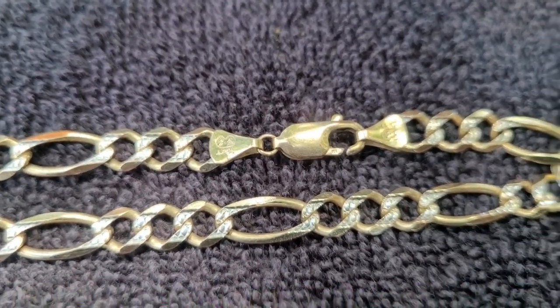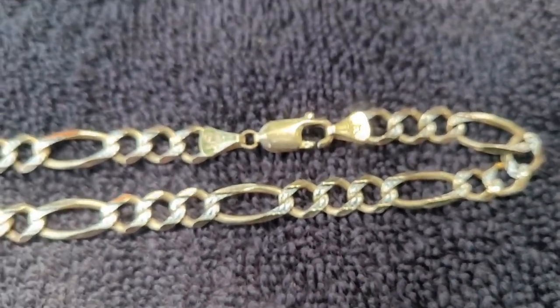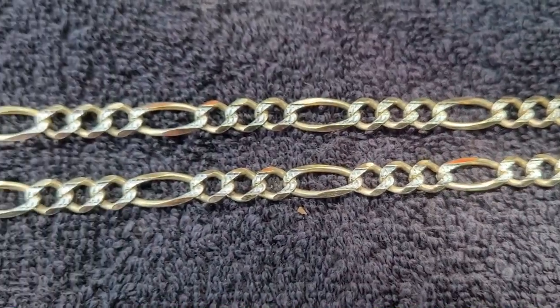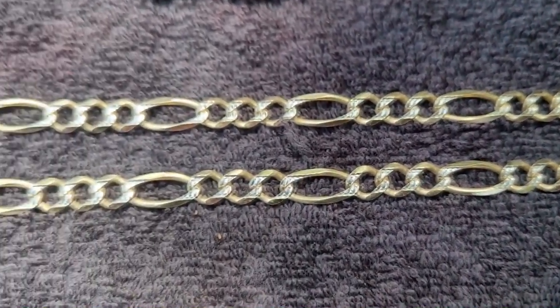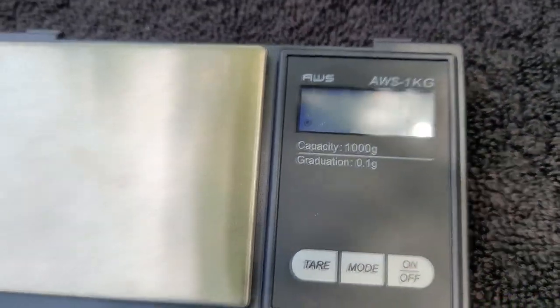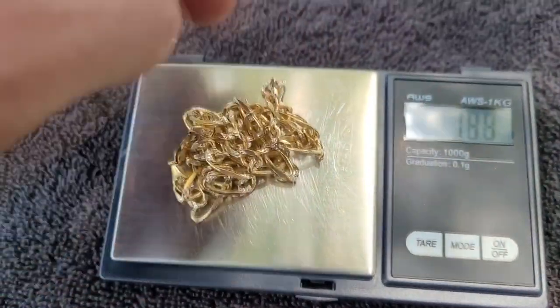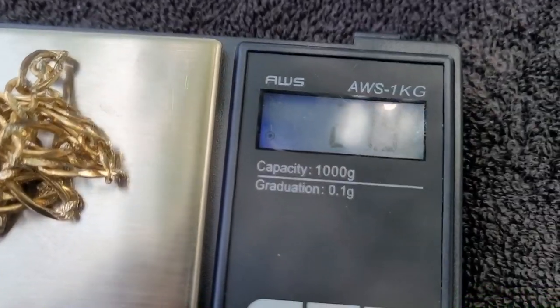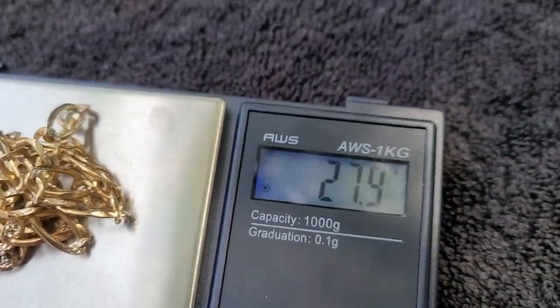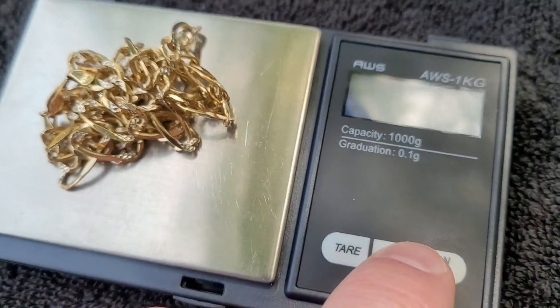It's upside down but you can see it. And it has these little cuts on it that look like it's got diamonds on it. Check that out. We're going to weigh it and see how much it weighs. I got my scale — let's turn it on. It is zeroed out. Let's put on the gold and we're going to have 27.9 grams of gold.